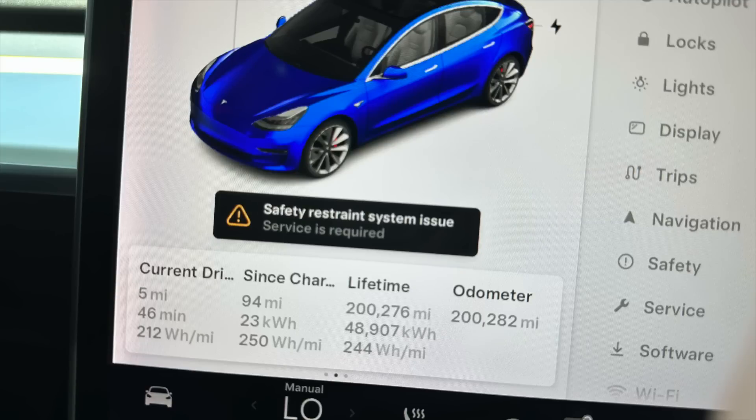I noticed you still have your lifetime efficiency — mine got factory reset and wiped out. Your lifetime efficiency is at 244 watt hours per mile — that's amazing. Mine since the reset has been tracking at around 267, and yours is a Performance model while mine is not. The main factor? It's just how much you drive on the freeway and how fast — any speed above 60, 65, 70, 80 mph increases exponentially the amount of power you use.